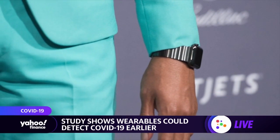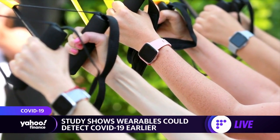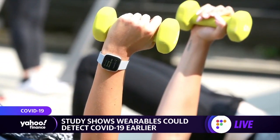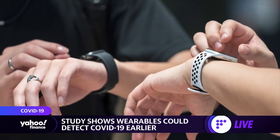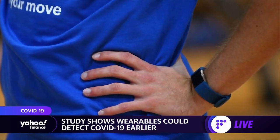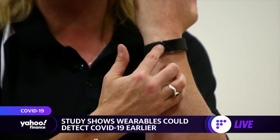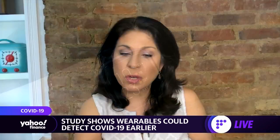Would you need to retrofit existing wearables, or would these have to be new devices? Current devices are already pretty good at detecting COVID-19. In our initial study, we were able to detect COVID-19 in 80% of people just wearing Fitbits. The great thing about devices people were already wearing is you have a year or two of retrospective data, so we can compare their heart rate during COVID infection to their own personal baseline — it's a very personalized, individualized, tailored monitoring process.